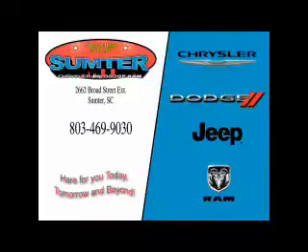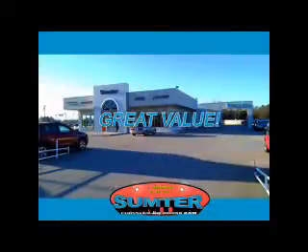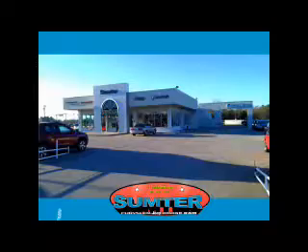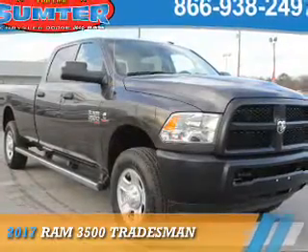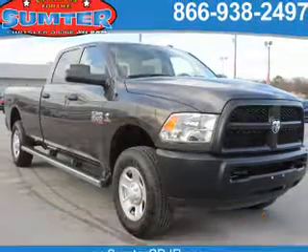Thank you for shopping Sumter Chrysler Dodge Jeep Ram. We deliver outstanding value and service every day. Let us earn your business. Presenting the 2017 Ram 3500.